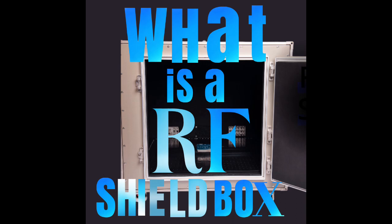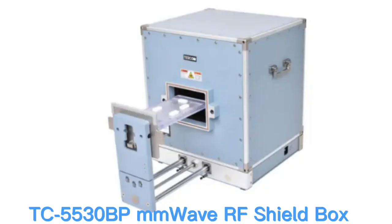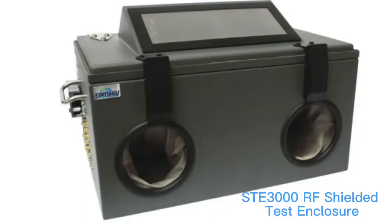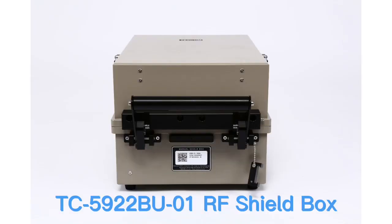A Faraday cage, also commonly known as an RF shield box, is a structure made of conductive material such as copper or aluminum that is designed to block electromagnetic fields. It works by distributing the electric charge on its surface, thus canceling out the electric field inside the cage. This prevents any electrical charges or electromagnetic waves from entering or leaving the cage.